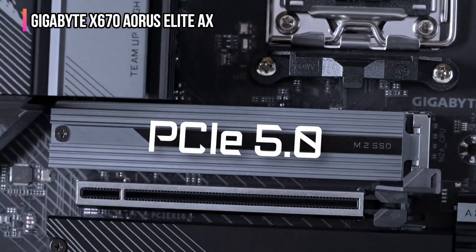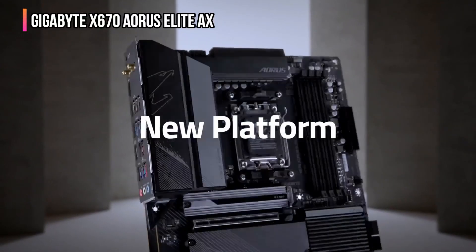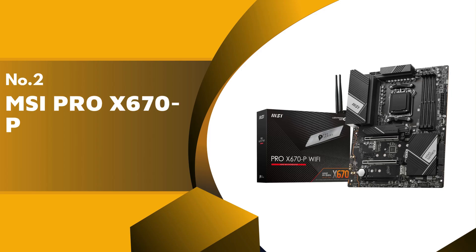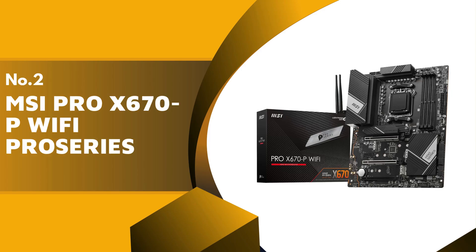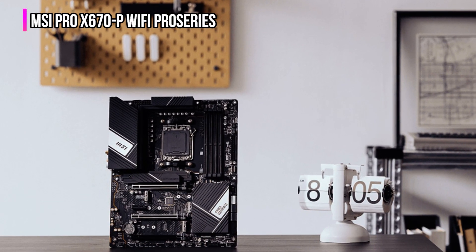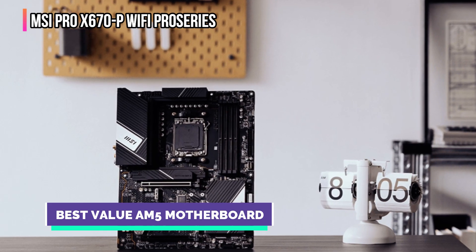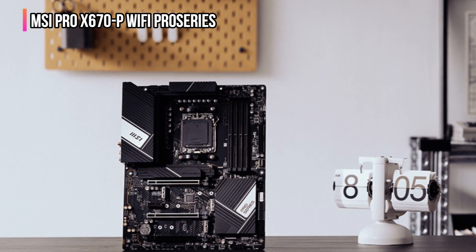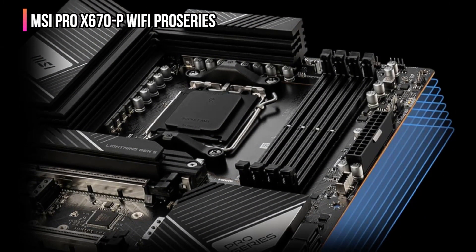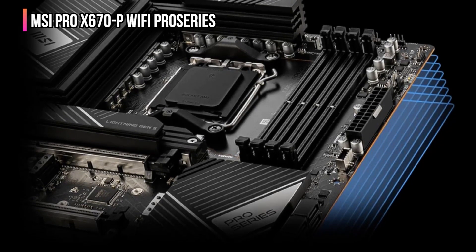Additionally, the Gigabyte X670 Aorus Elite AX supports DDR5 memory at speeds up to 6,666 MHz, allowing for fast data transfer and processing. The second product on our list is the MSI Pro X670P Wi-Fi Pro Series. The MSI Pro X670P excels in quality, performance, and value, making it a top pick for users. This motherboard is perfect for gamers and professionals, supporting the latest AMD Ryzen 7000 series processors. Its stable and strong power delivery system ensures it can handle even the most demanding tasks efficiently.